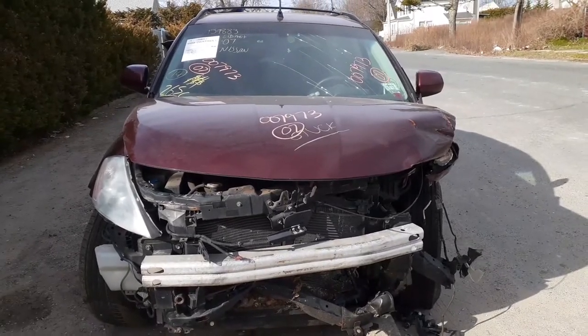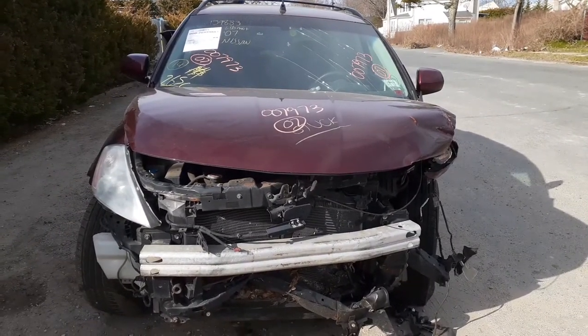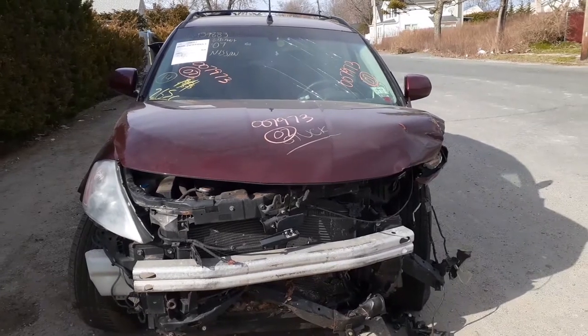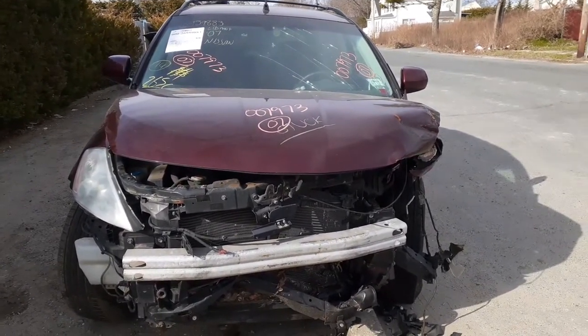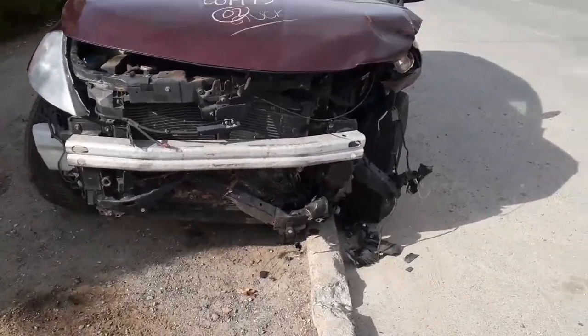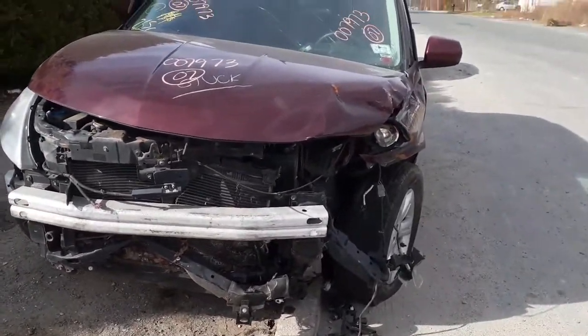Newest arrival: 2007 Nissan Murano S model, stock number 7973, 3.5 automatic all-wheel drive, 112K miles. As you can see, hit hard in the left front.